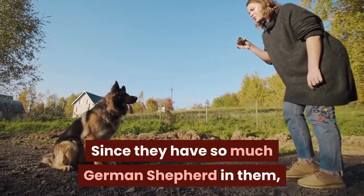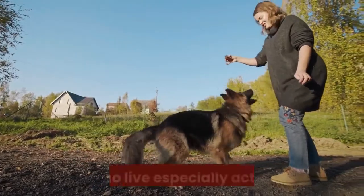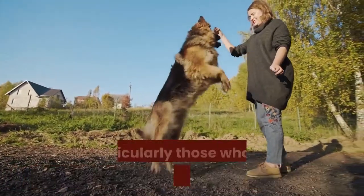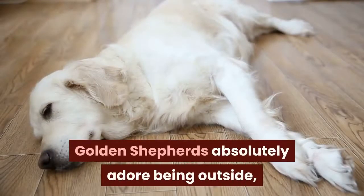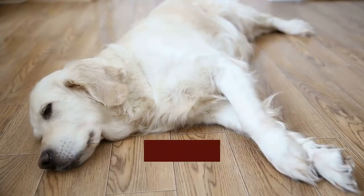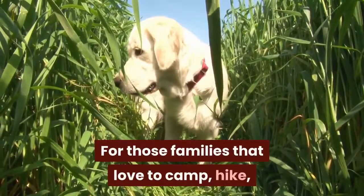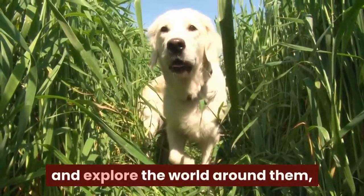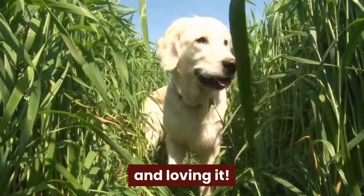Since they have so much German Shepherd in them, these sweet dogs tend to be popular for those who live especially active lives, particularly outdoor fanatics. Golden Shepherds absolutely adore being outside, especially when it is winter and they can play in the snow. For those families that love to camp, hike, and explore the world around them, a Golden Shepherd will be with you every step of the way and loving it.